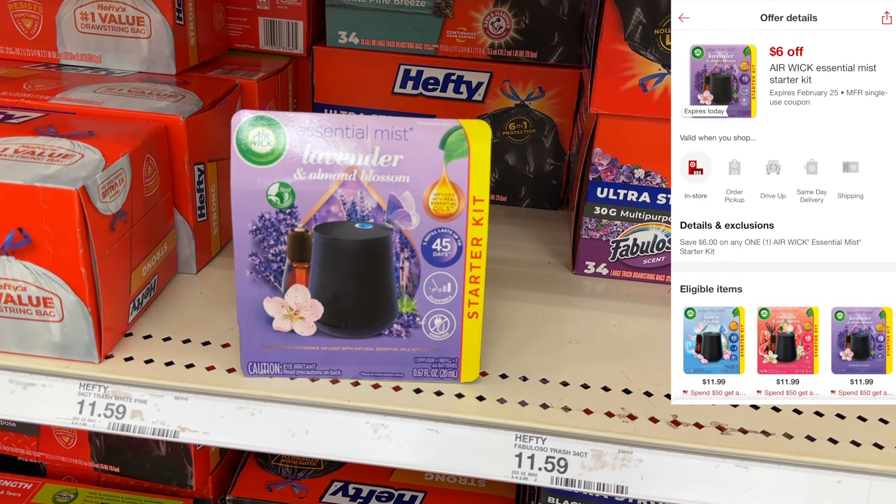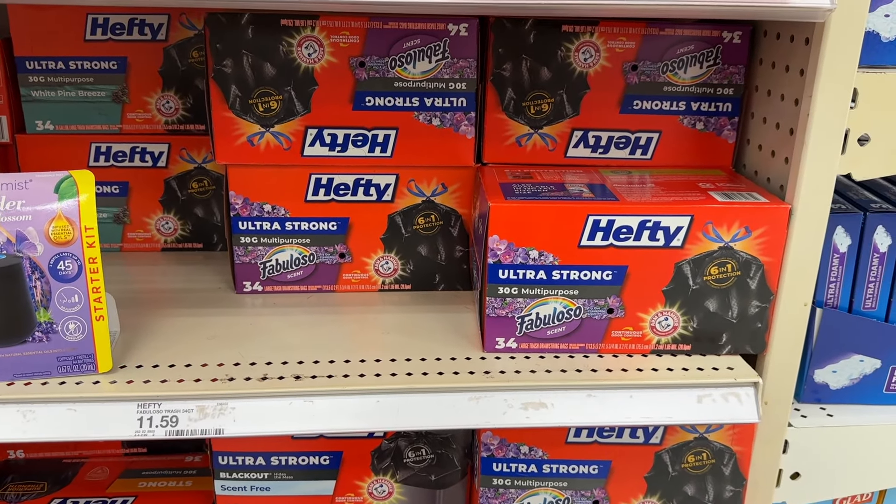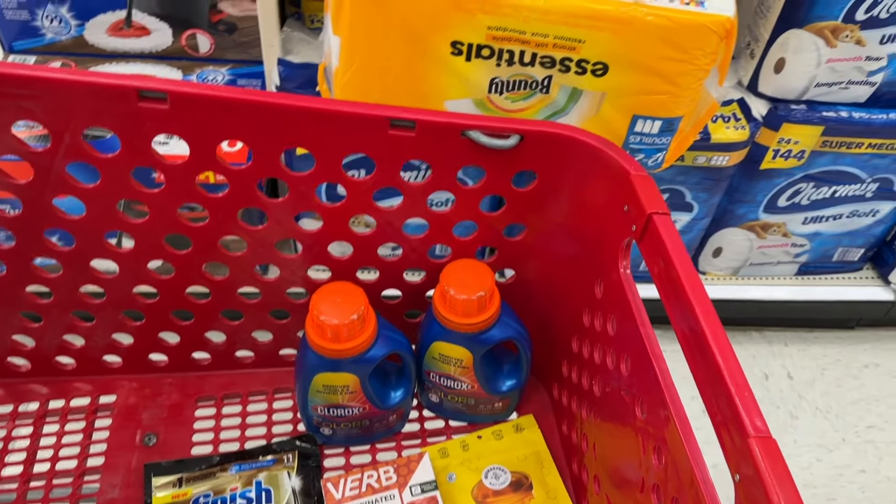The next item I'm grabbing is the Verb Caffeinated Energy Bars. I actually really like these a lot. These are $6.99, and we're going to get the full cost back from Ibotta, making this item completely free.